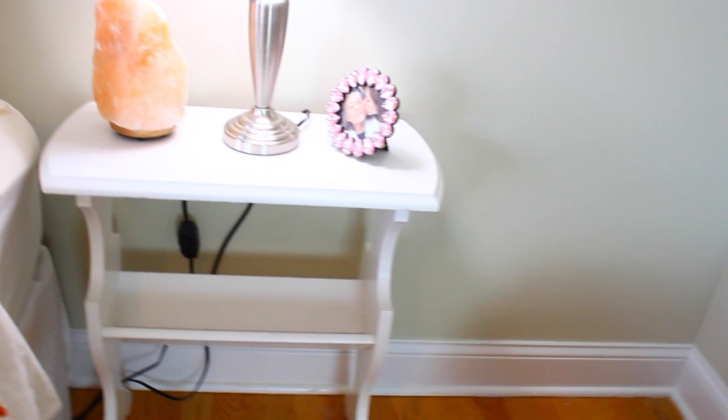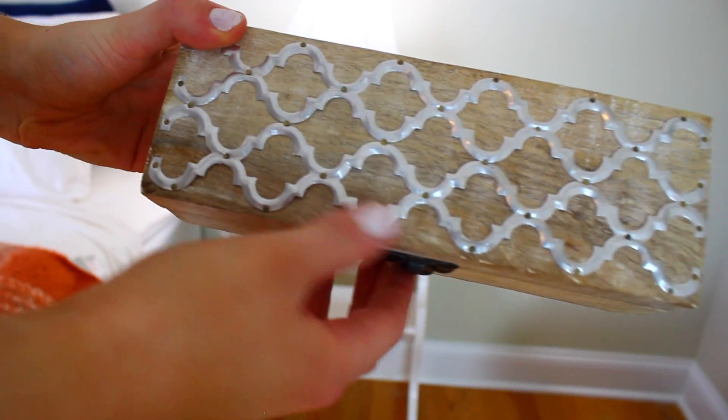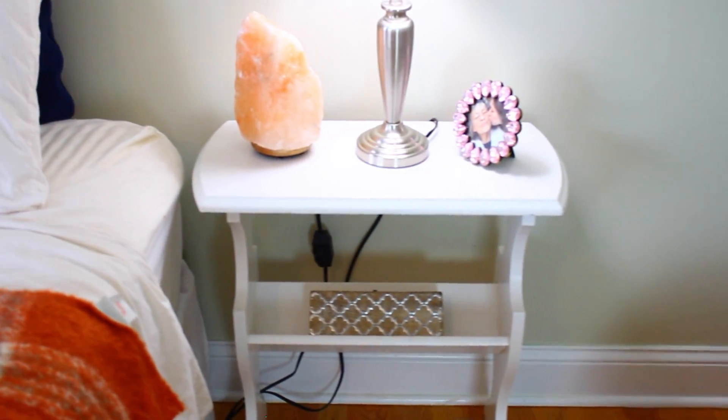I absolutely love this nightstand, but it doesn't have any drawer space, which is a little frustrating. So what I did is I picked up this little box from TJ's and I use it to store whatever I need next to my bed. Obviously if you need more stuff, you can get a bigger box — I thought this was a cool little hack.